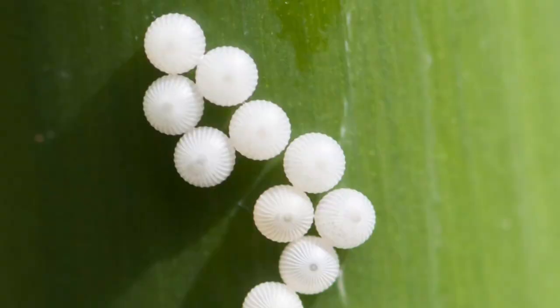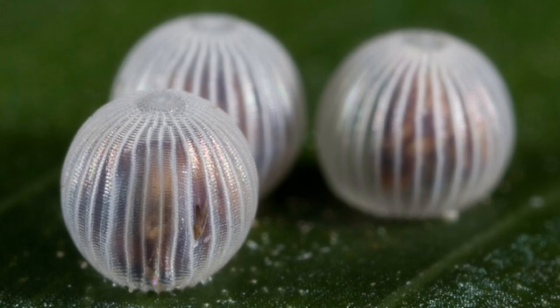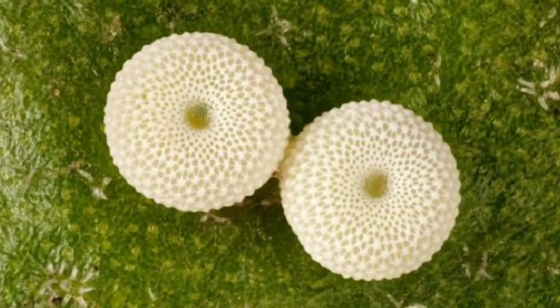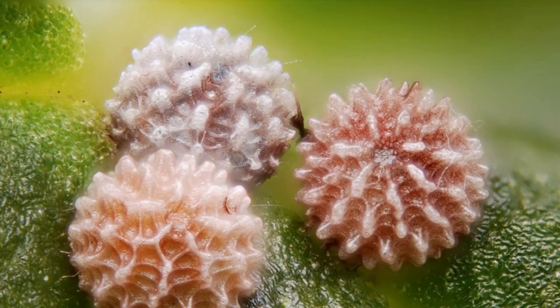The time it takes for the eggs to hatch can also vary. In some species they will hatch within a few weeks, and in others they will only hatch once the weather is warm enough.